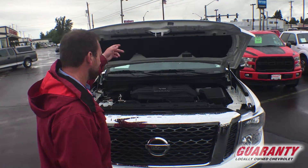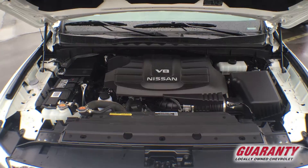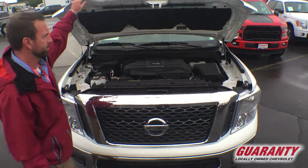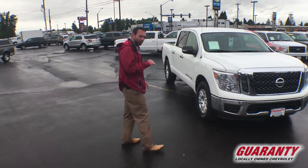Plenty of power, plenty of towing capabilities, guys. Extremely nice — only 8,000 miles. Quite possibly the nicest one on the entire planet.